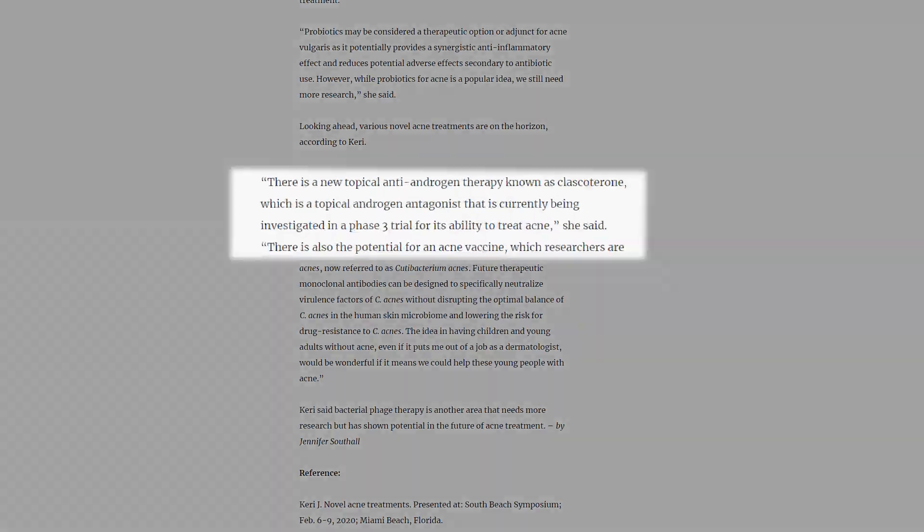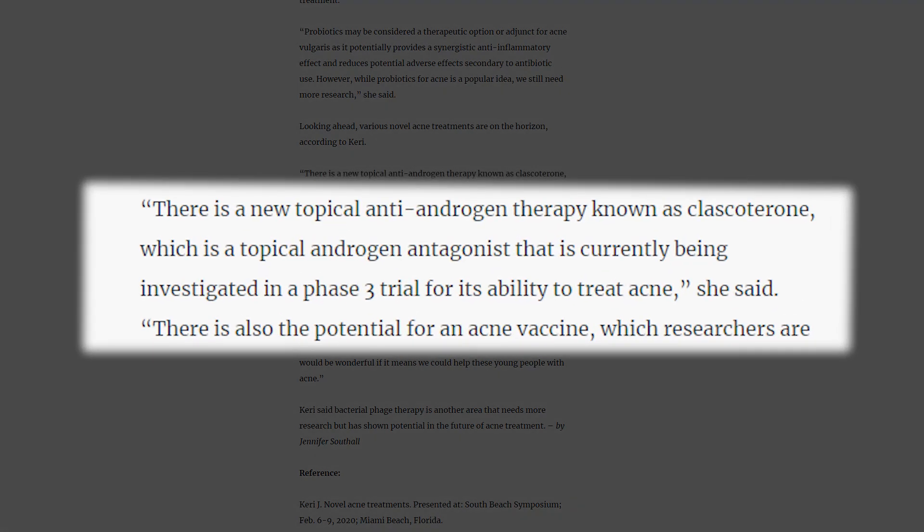The first thing I did when I heard about this was search all over the internet — studies, articles, any doctor talking about it. I found something interesting a doctor wrote: there is a new topical anti-androgen therapy known as Clascotarone, which is a topical androgen antagonist currently being investigated in a phase three trial for its ability to treat acne.